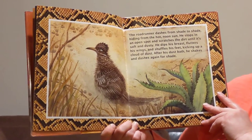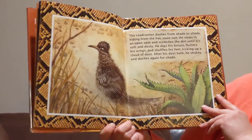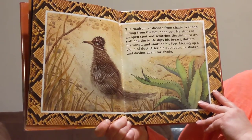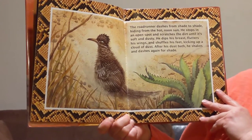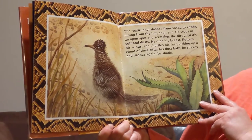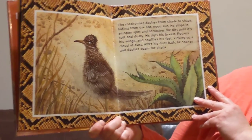The roadrunner dashes from shade to shade, hiding from the hot noon sun. He stops in an open spot and scratches the dirt until it's soft and dusty. He dips his breast, flutters his wings, and shuffles his feet, kicking up a cloud of dust. After his dust bath, he shakes and dashes again for shade. Do you want to pretend to take a dust bath? Can you scratch at the pretend dirt under your feet, flutter your wings to make it fly up around you, shake your body in the dust, and then shake it all off?